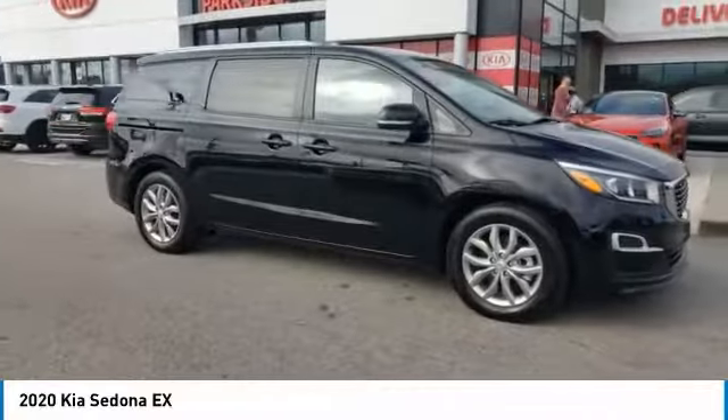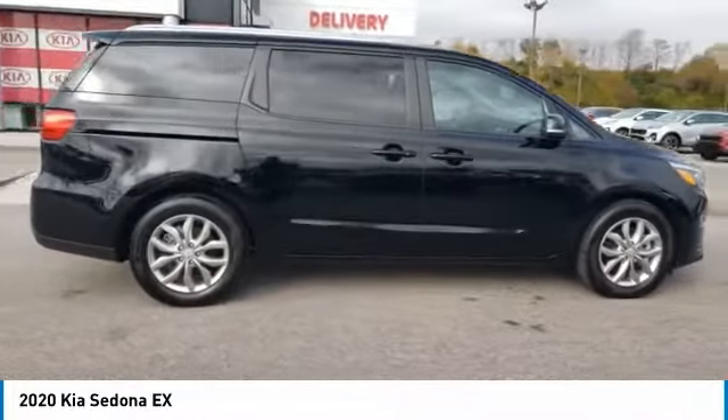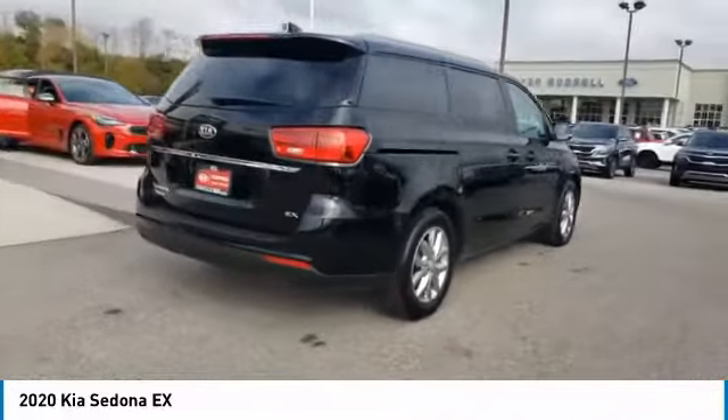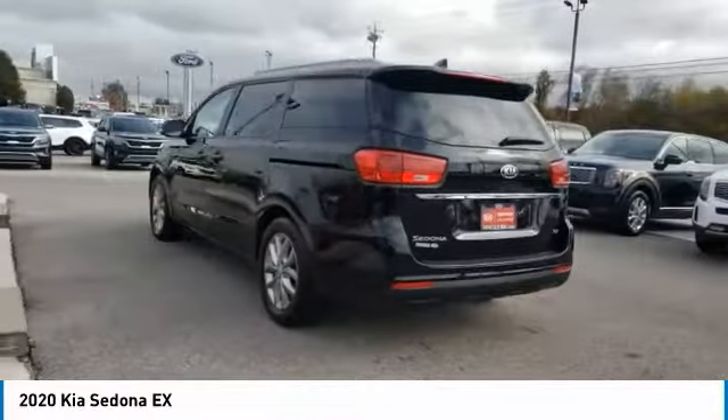Stop by and take a look at the 2020 Sedona. Sedona has the highest safety rating of any minivan on the market. With its comfortable ride, quiet cabin, and seating for up to seven passengers, the Sedona is a great choice for any on-the-go family.